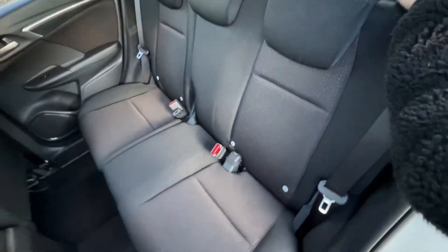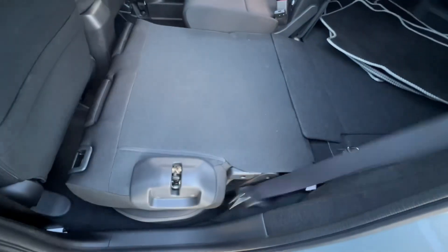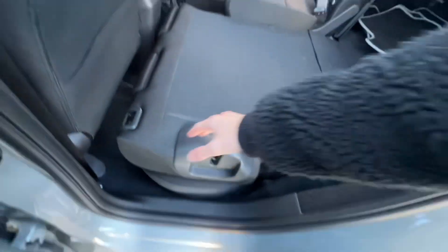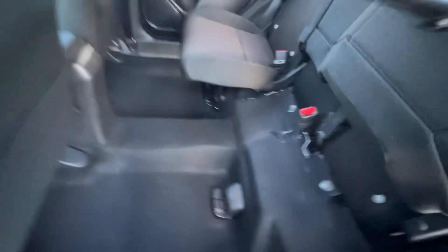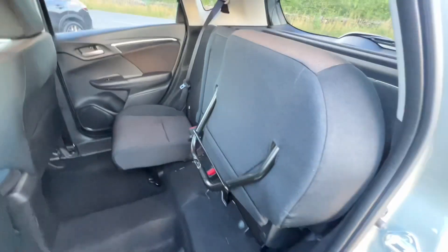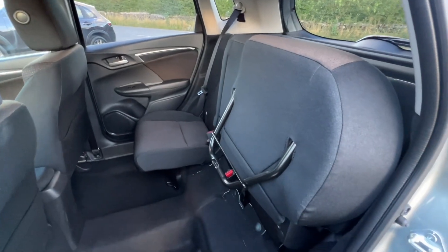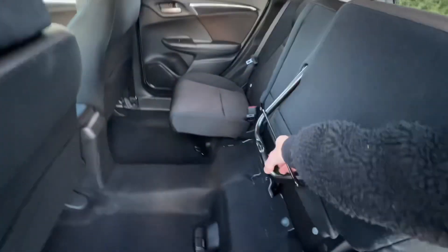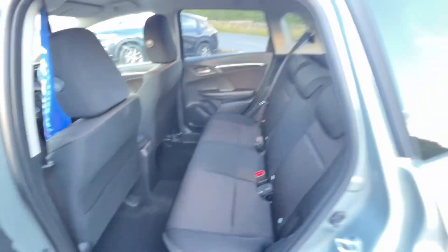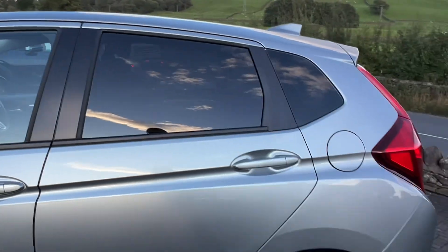The Magic Seats are very clever — the bases go into the footwell like so, completely flat for a low bay load. They also flip up cinema-style, which gives you space from floor to ceiling for tall items such as plants. They do this on both sides, and it's a great USP to the Jazz and Hondas in general. It means from a small car you get such great practical space.